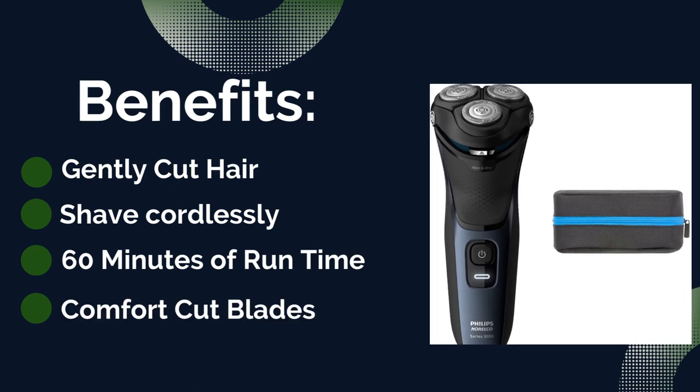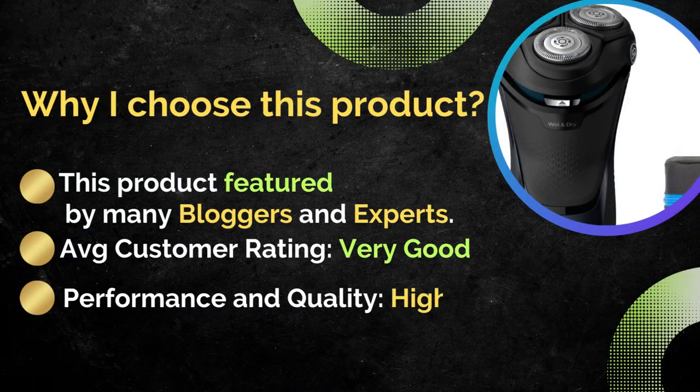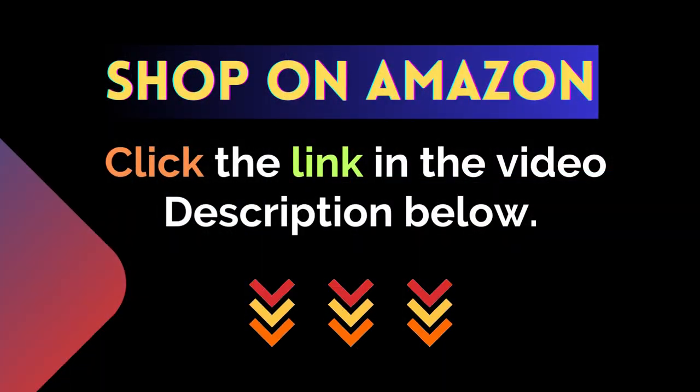Benefits: gently cuts hair, comfort cut blades, shave cordlessly, 60 minutes of run time. This product is featured by many bloggers and experts. Average customer rating: very good. Performance and quality: excellent. For more details, click the link in the video description below.